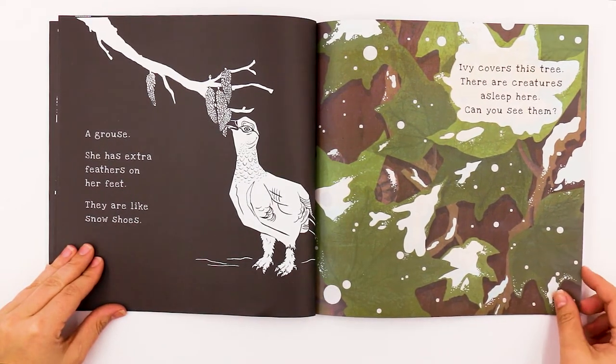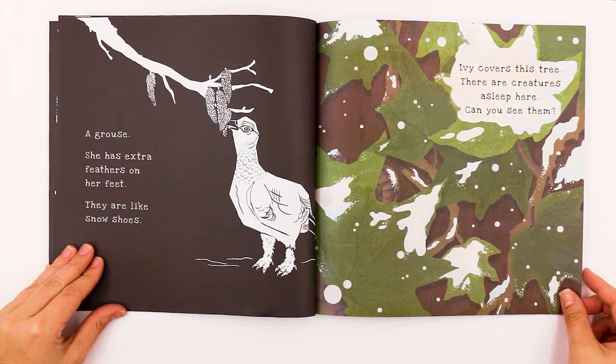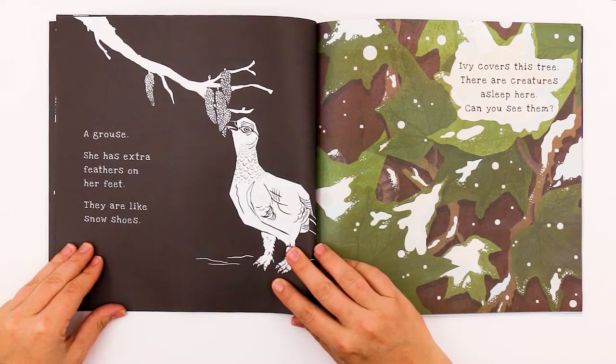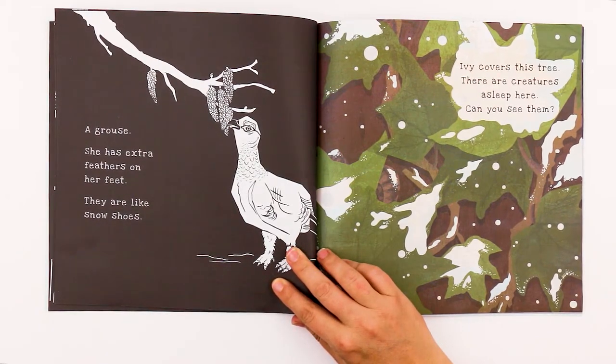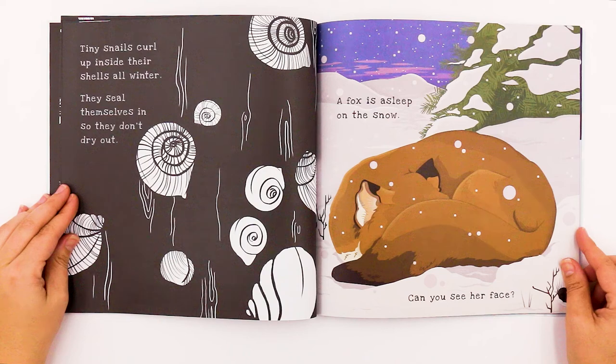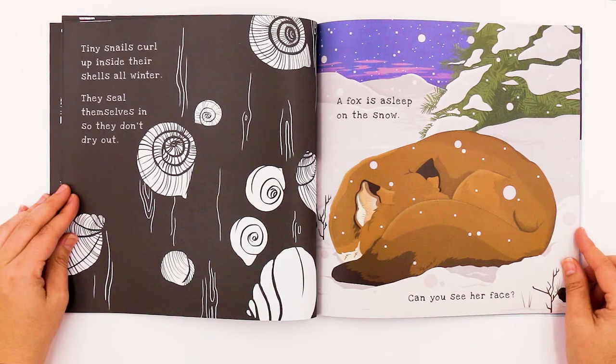Ivy covers this tree. There are creatures asleep here. Let's find out who's asleep in the tree. It looks like snails. Snails are asleep in the tree. Tiny snails curl up inside their shells all winter. They seal themselves in so they don't dry out.